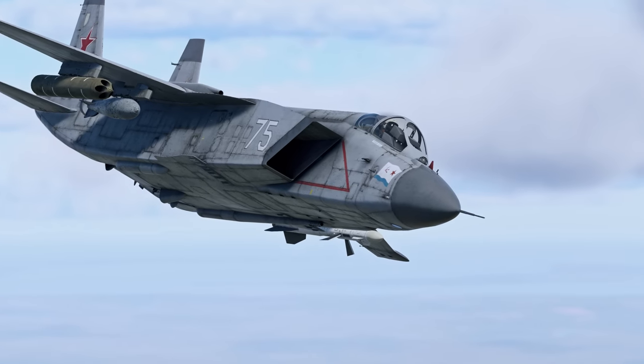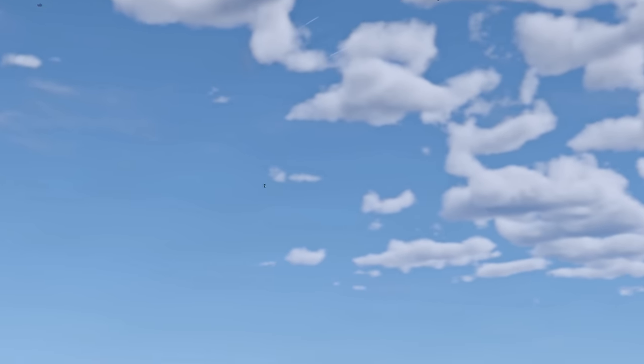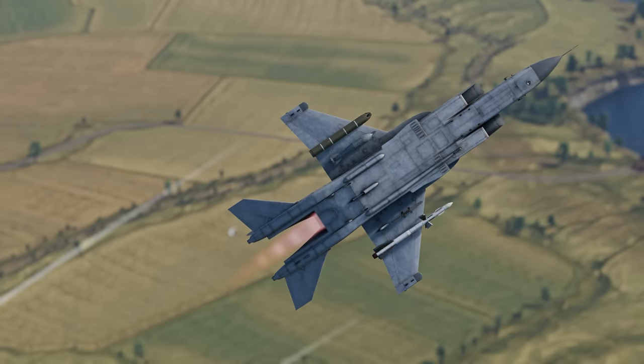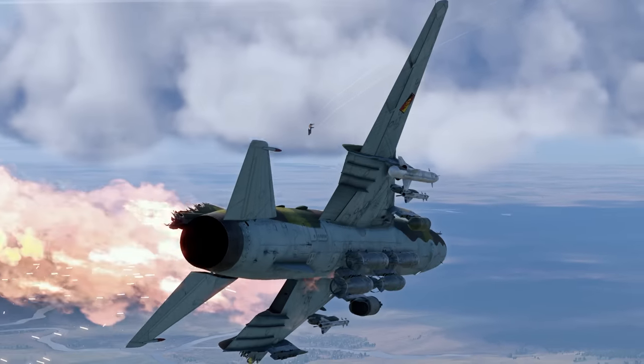As for strike capabilities, this Yak can only employ unguided weaponry. You can hunt ground targets, of course, but only as long as there are no enemy anti-air systems around. If you expect to see them on the battlefield, you'd be better off playing the interceptor role.